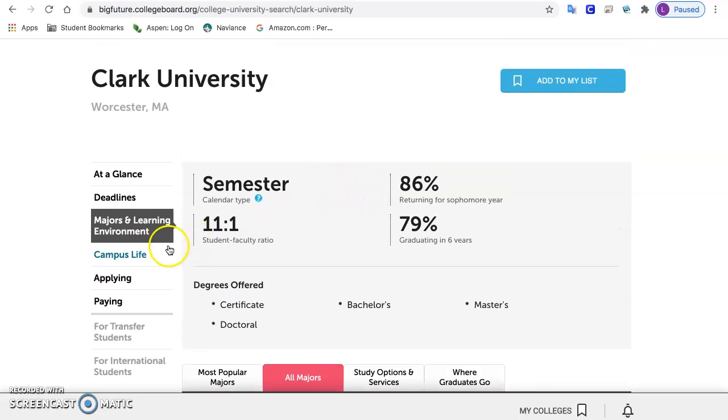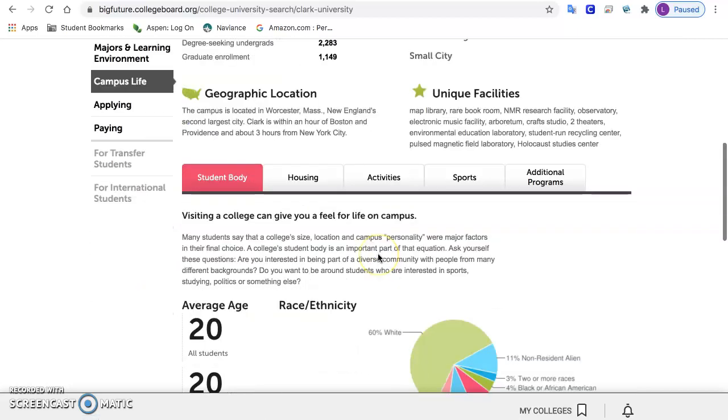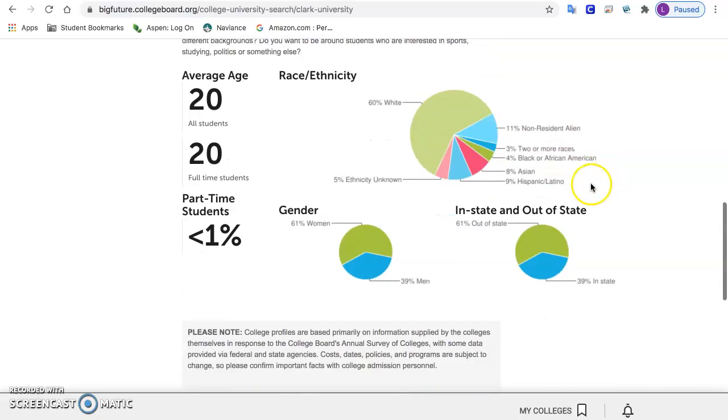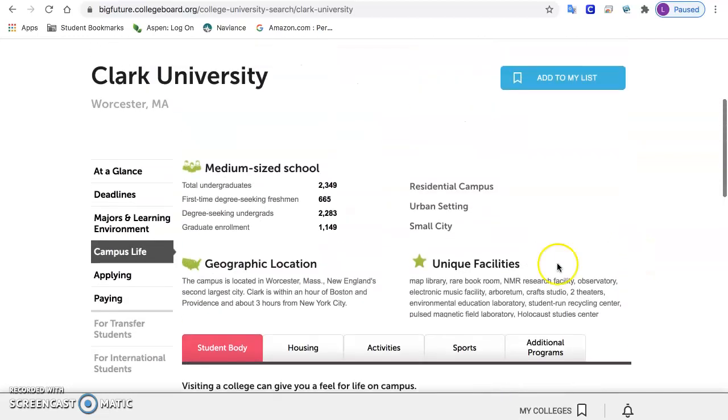I like to look at the student body section — this is where you can look at diversity. There's an ethnic and racial breakdown here, so if you're looking for a larger Black population or Hispanic population, that would be listed here, as well as the gender breakdown. This section will also give you activities and sports, which might be important to you.